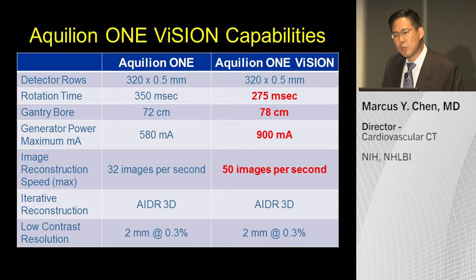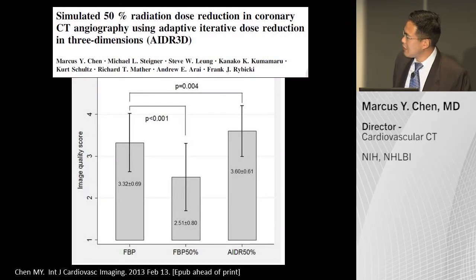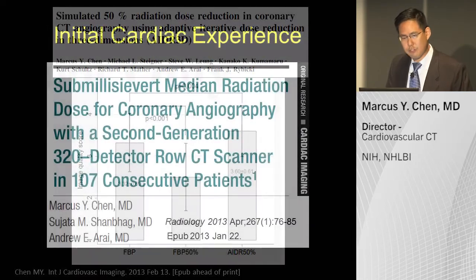With ADER 3D iterative reconstruction, we have demonstrated that you can safely reduce the radiation exposure by 50% compared to traditional filter back projection. A standard filter back projection image at full dose versus a 50% dose reduction with filter back projection appears a bit grainy. But when you apply ADER 3D, image quality at 50% of the radiation dose is very similar to — and actually scores slightly better than — 100% radiation dose with traditional filter back projection.